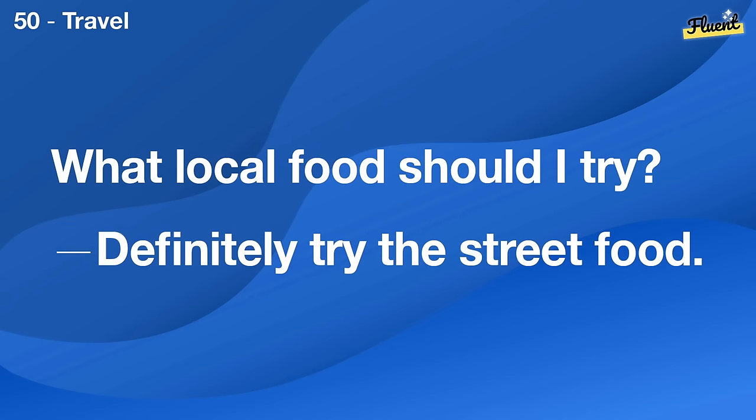Can you recommend a good dentist? Yes, Dr. Smith on Main Street is excellent.